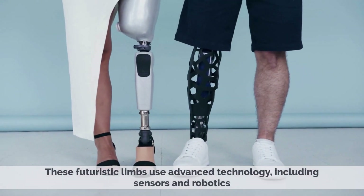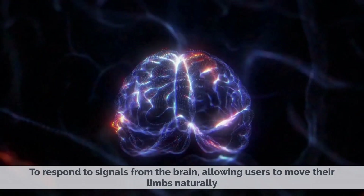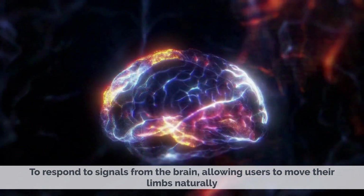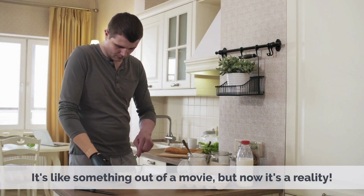These futuristic limbs use advanced technology, including sensors and robotics, to respond to signals from the brain, allowing users to move their limbs naturally. It's like something out of a movie, but now it's a reality.